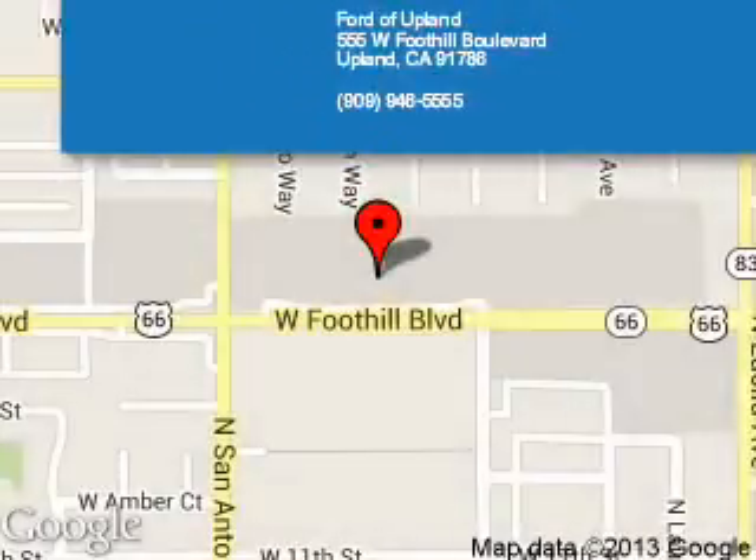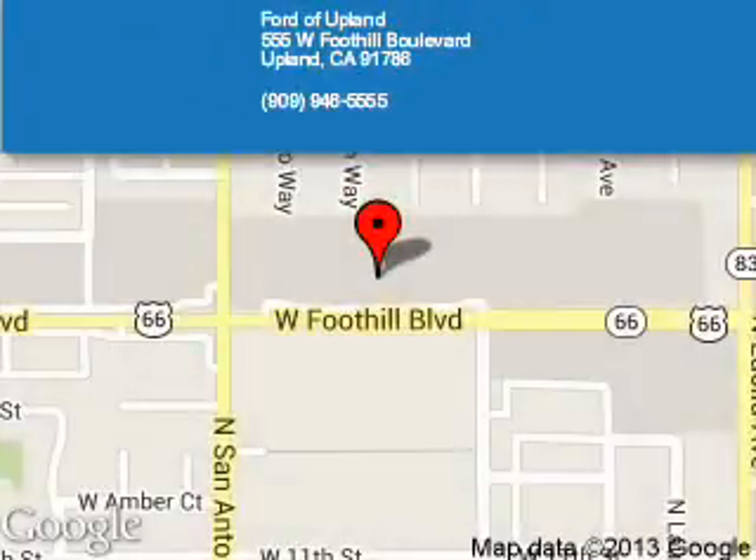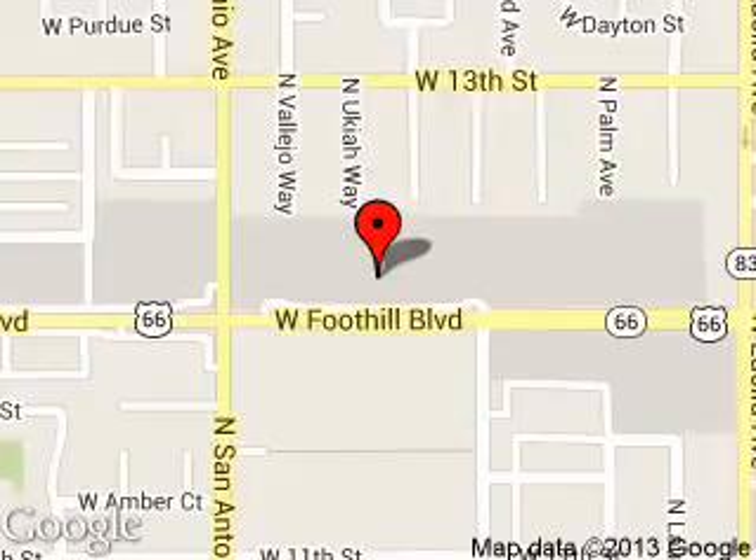Ford of Upland is dedicated to doing everything possible to ensure that the experience you have selecting your next vehicle is a pleasant one. We are located at 555 West Foothill Boulevard, Upland, California, 91786. Thanks.